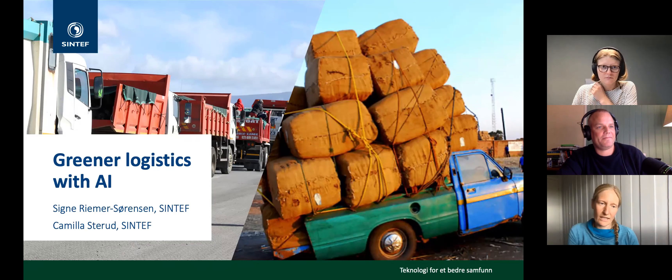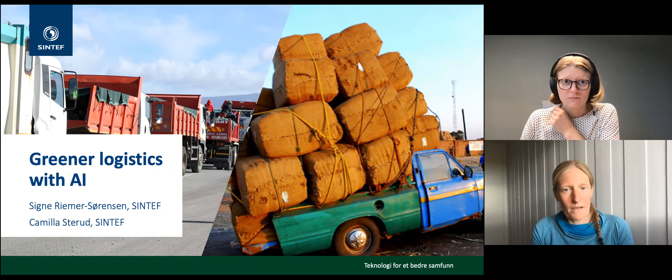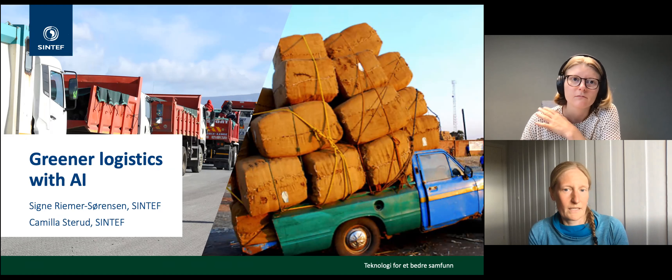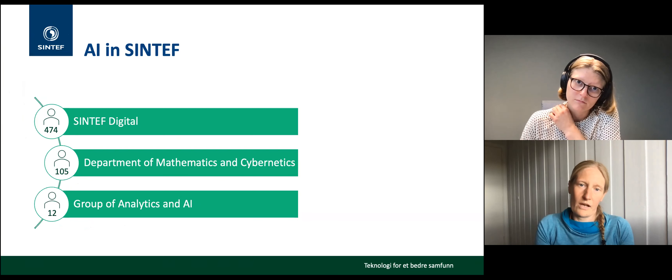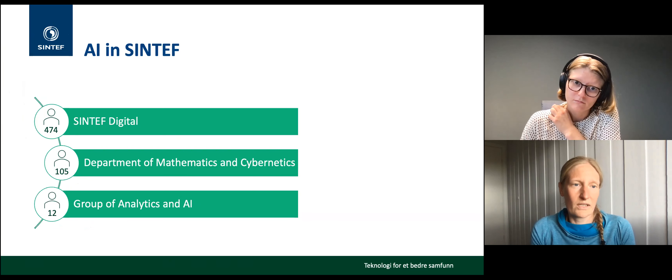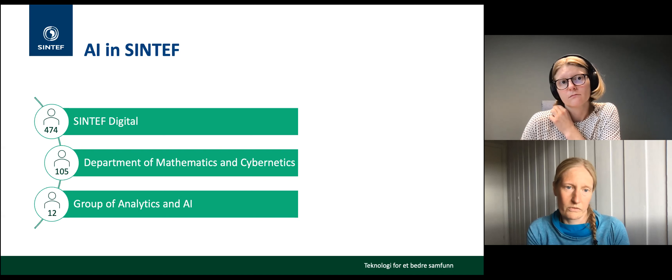Thank you for the invitation and for joining. Greener logistics is all about exploiting available resources to a maximum — stacking more goods onto your truck or making sure trucks aren't waiting in line. These are traditional optimization problems, but machine learning also has a great role to play. SINTEF is an independent research institute doing mostly applied research, funded by applications to the research council, often in collaboration with industry, while also publishing papers.